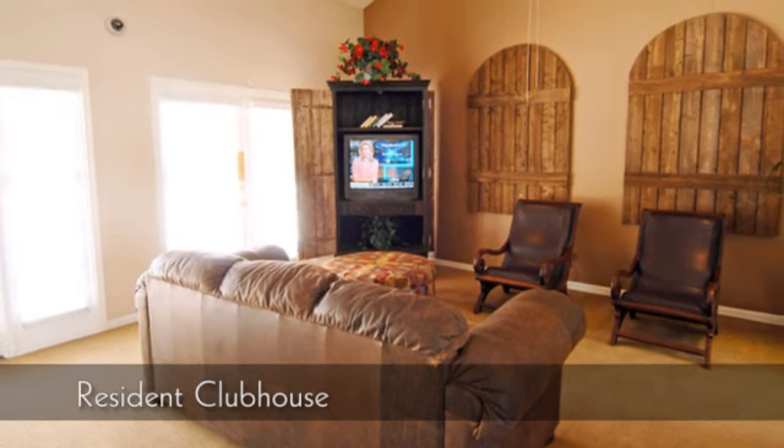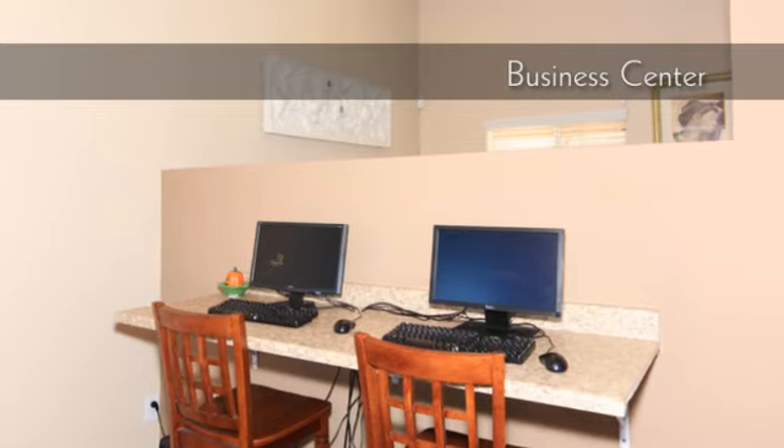Our resident clubhouse provides plenty of room to entertain. Make work more efficient with our business center.